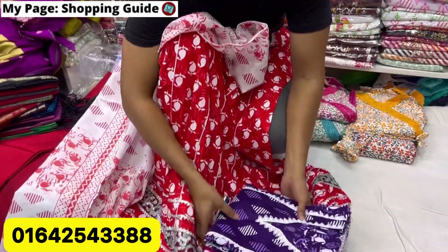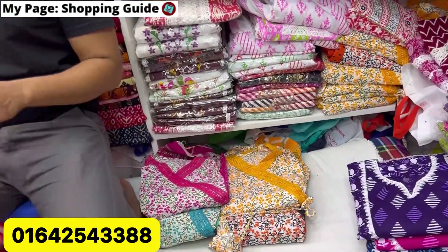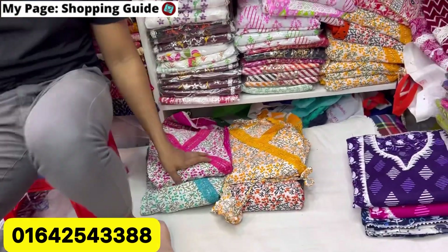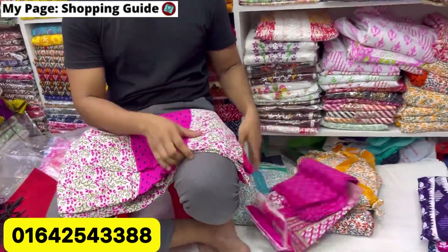The next collection we have to show you is the 3-piece. The magenta color is the top color. Black and green color is the same color.